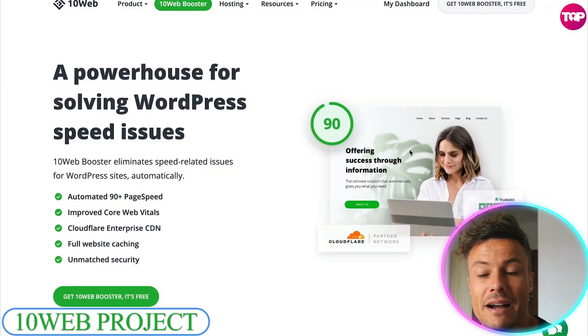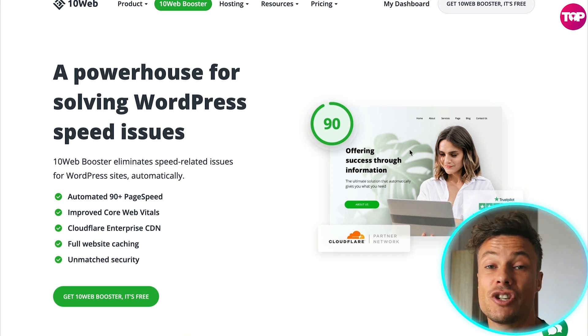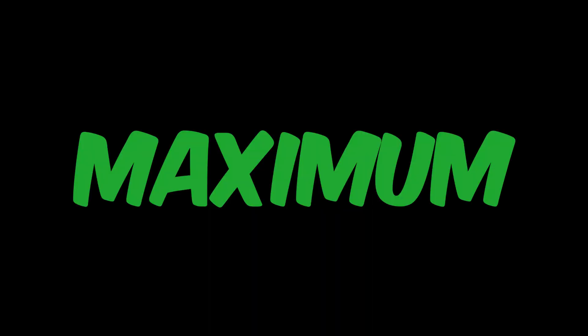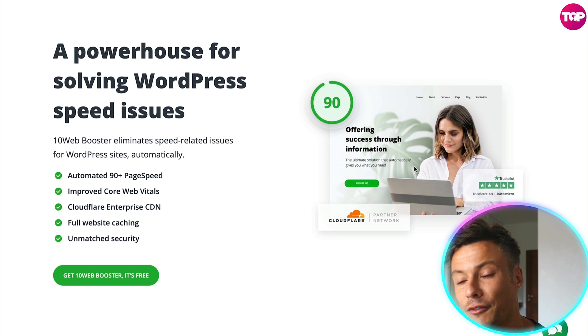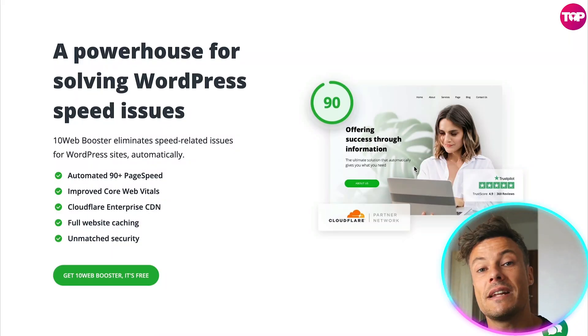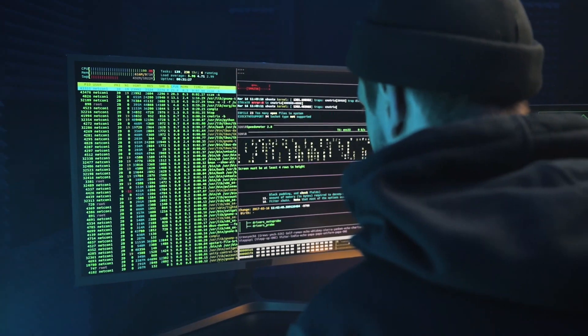How do we do that? Well, we use 10Web. 10Web is a powerhouse for solving WordPress speed issues and it can be downloaded in just a few clicks. Your website can be optimized for maximum speed performance, and recently they partnered up with Cloudflare to provide some of the very best security out there. So not only is your website going to be optimized for speed, but it's going to be kept up and running and avoid any attacks on firewalls and all sorts of other things.